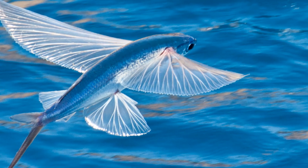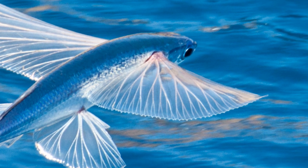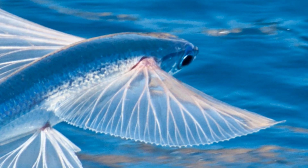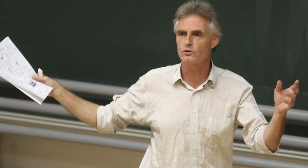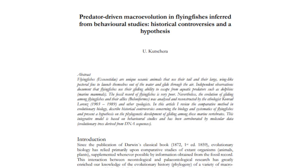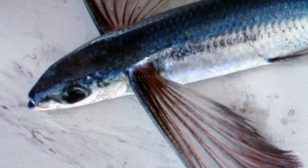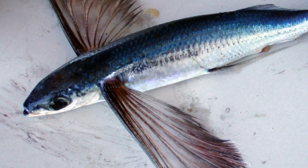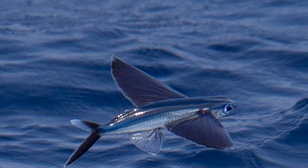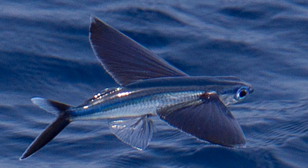Now we know what the most probable selection pressure on these animals was, and therefore we can understand why those individuals better at leaving the water behind were more likely to survive, reproduce and pass on their genetic information. But what exactly would this evolution have looked like? German evolutionary biologist Ulrich Kuchera published an interesting hypothesis in 2005 in the Annals of the History and Philosophy of Biology, suggesting a potential pathway the ancestors of the Exocetids took to produce the modern flying fish we see today. By using observations of modern species, as well as anatomical and genetic examinations, it's possible to reconstruct a view of what hypothetical missing links in Exocetid evolution may have been like.